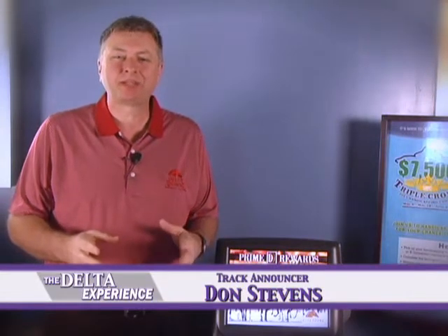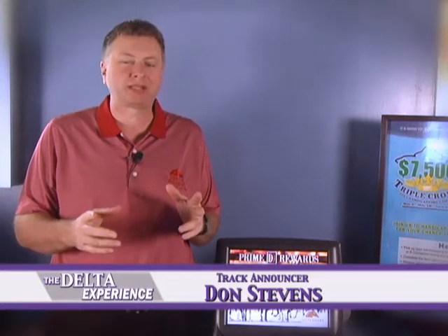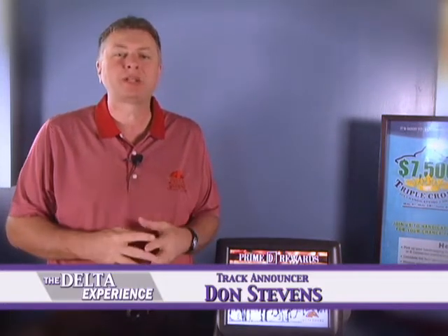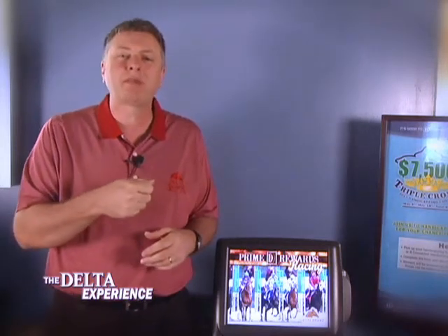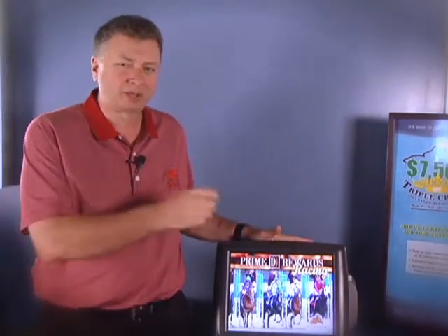Welcome back to the Delta Experience. We've talked food, promotions, and entertainment — now it's time to talk racing. Before we recap last week's races, we'd like to tell you about our Prime Rewards card here at Delta Downs. It's absolutely free — come to the OTB and sign up. Swipe it every time you make a bet and you'll gain points, which you can redeem for free food, cash, hotel stays, concert tickets, even limo rides.